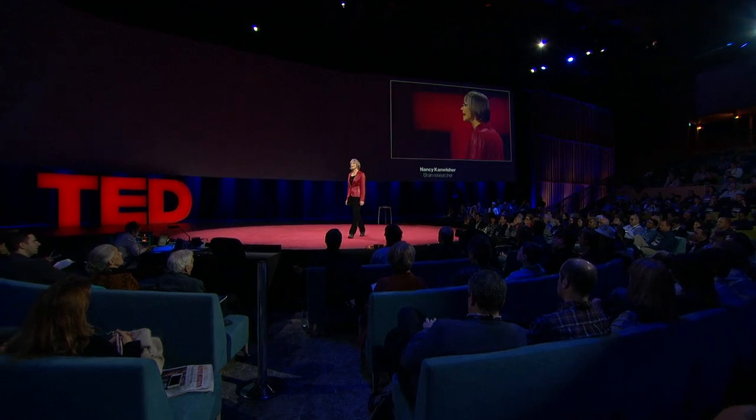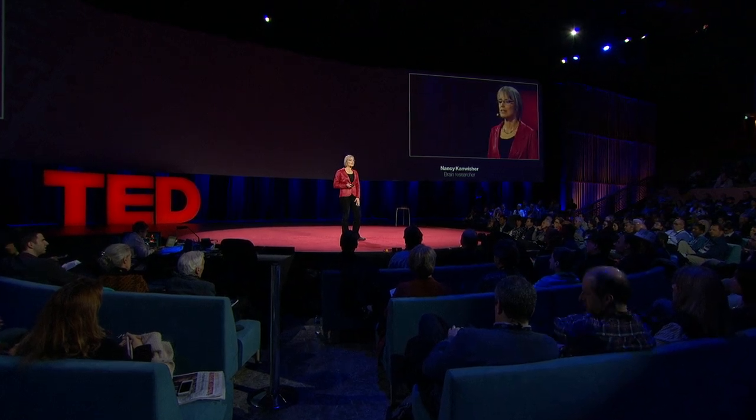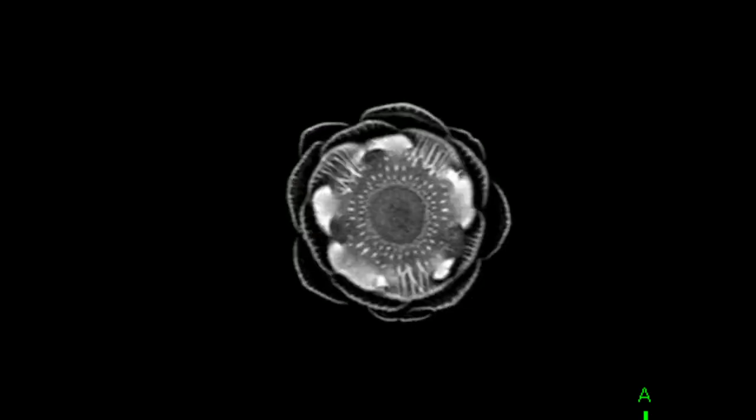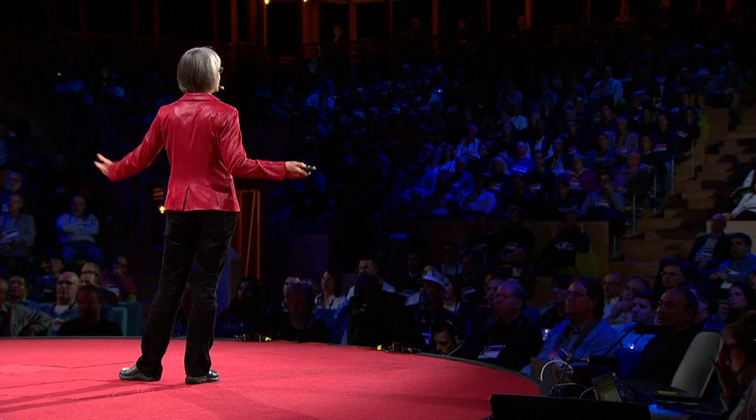MRI enables you to see internal anatomy at high resolution. I'm going to show you a set of MRI cross-sectional images through a familiar object — we're going to fly through them, and you're going to try to figure out what the object is. It's an artichoke. Let's try another one, starting from the bottom and going through the top. Broccoli! Isn't it beautiful?